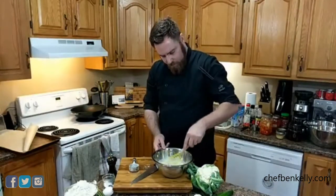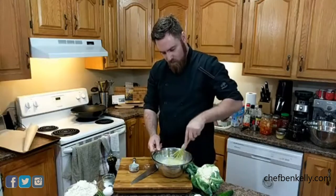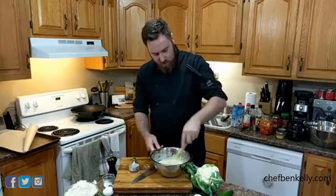We're just gonna whisk it all together. I have never made this before. This looks very thin, but I'm sure it's gonna be fine.